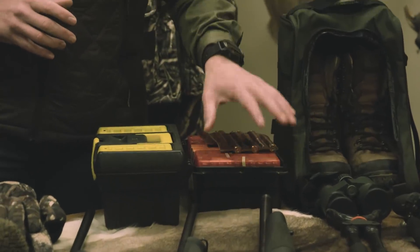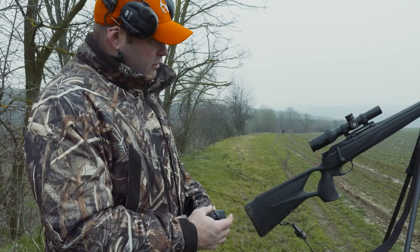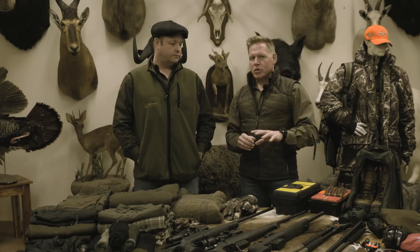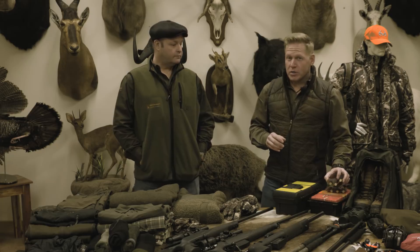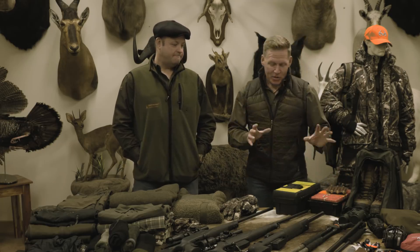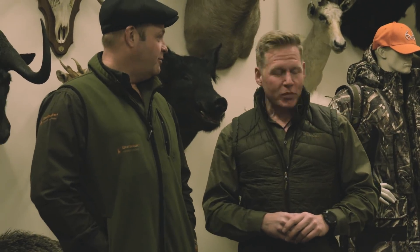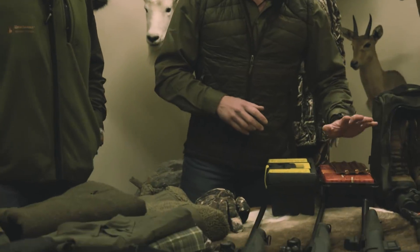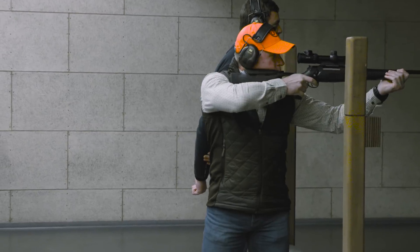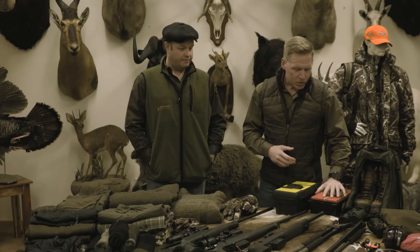Moving on to ammunition: Steve is going to be using Hornady Superformance SSTs in 180-grain 300 Win Mag. I'll be using the same bullet in 338 Win Mag at around 225 grains. For the 308, we're going to be using Lapua Mega in 185 grains - so there's plenty of punch and horsepower there. We've taken 60 rounds of each, plus a little extra as we'll be shooting at the Blaser shooting cinema.